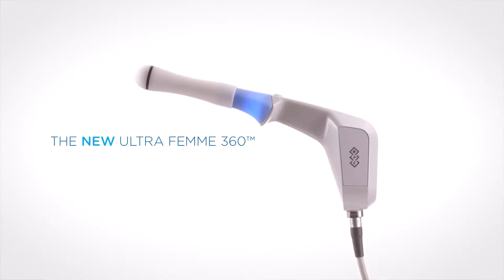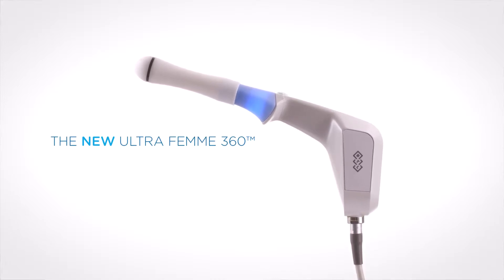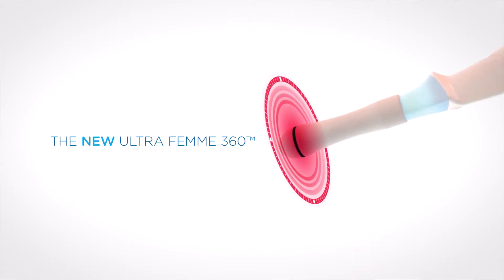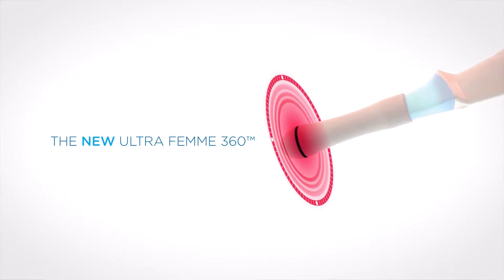Using the Ultrafem 360, we're able to treat and discuss these concerns with patients in a safe, efficacious way with no downtime, and that's what patients love. The Ultrafem 360 is so unique because of its 360-degree design. Rather than just using a quadrant, they're using the entire 360 degrees to treat circumferentially.